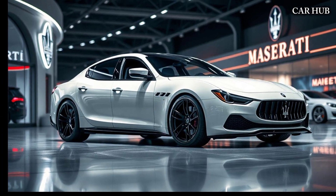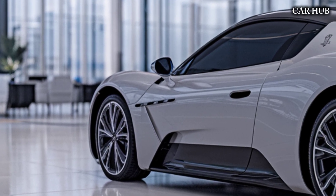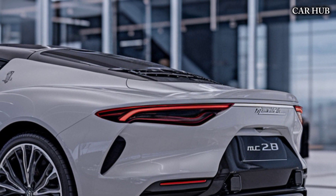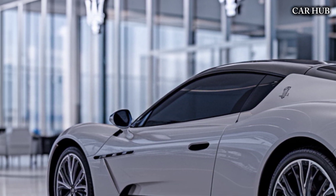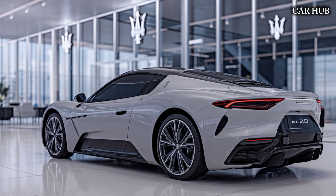Inside, the MC20 offers a driver-focused cockpit with luxurious materials and advanced technology. The seats are wrapped in premium leather, and the dashboard features a 10.25-inch digital instrument cluster and a 10.25-inch touchscreen infotainment system. Maserati has also equipped the MC20 with a range of driving modes — including GT, Sport, and Corsa — allowing drivers to tailor the car's performance to their liking.